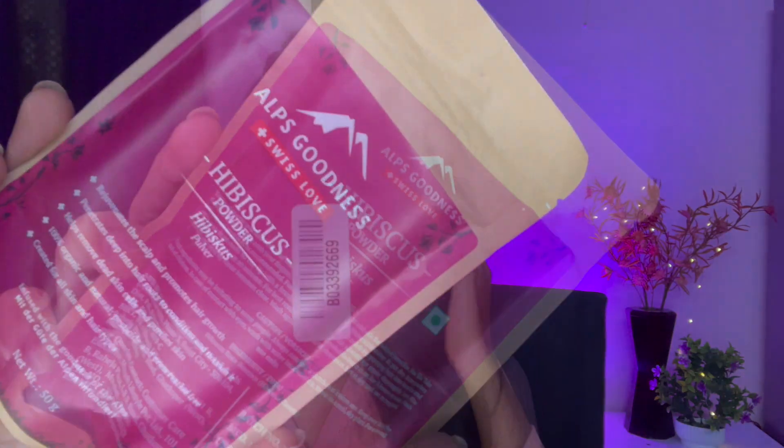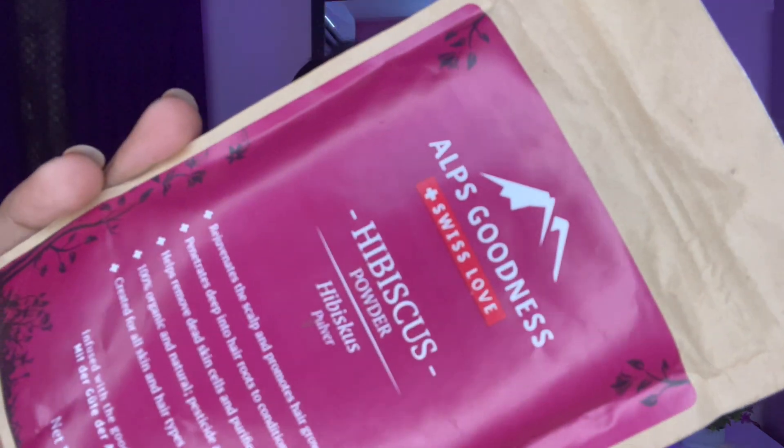So I got a hibiscus powder from Aloe's Goodness. You can use it in a hair pack. The hibiscus powder is priced at 135 rupees, and I got it for 115 rupees.